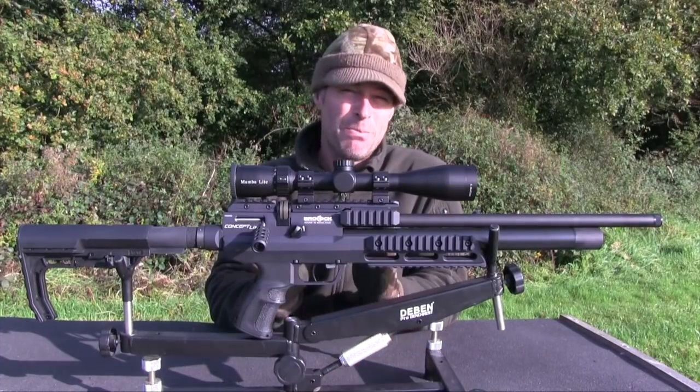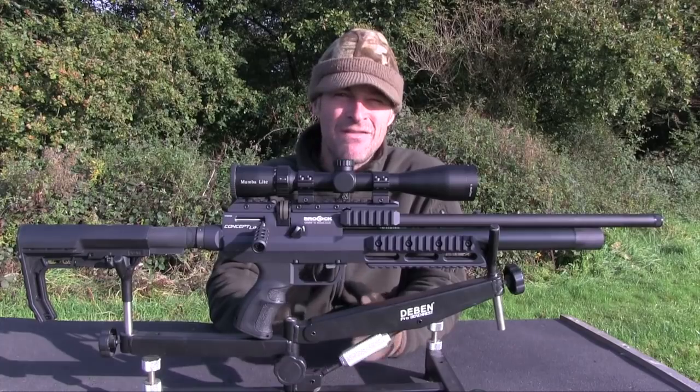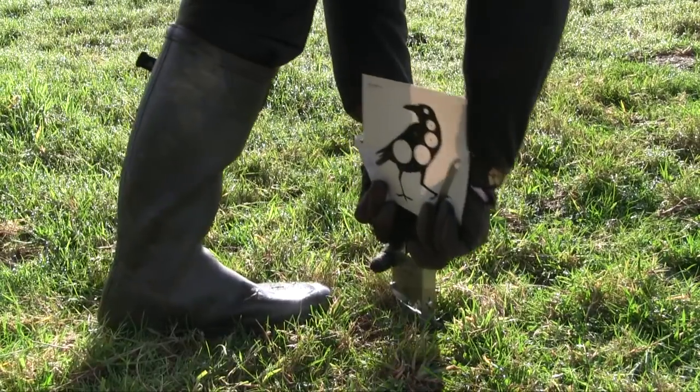So, that's the Brocock Concept Light. It certainly has plenty of innovative features, so let's see how it shapes up on the range.